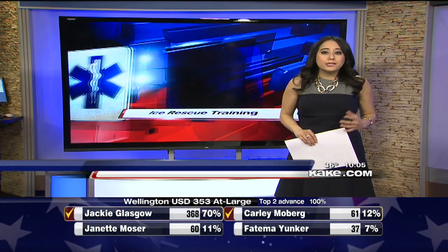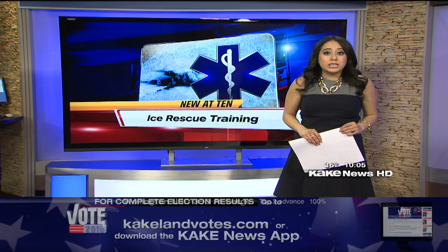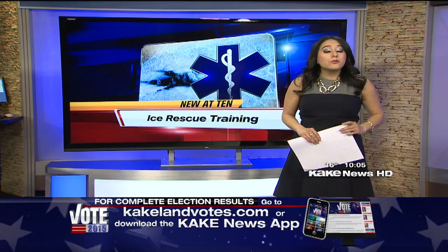Wichita Fire Department actually did some ice water rescue training in January. Station 4 has special suits and gear to help them safely rescue people or pets who fall through thin ice.